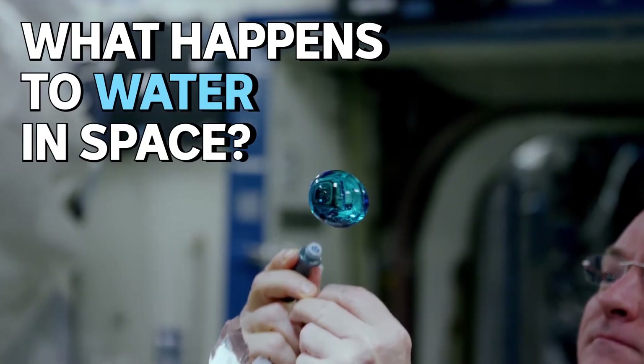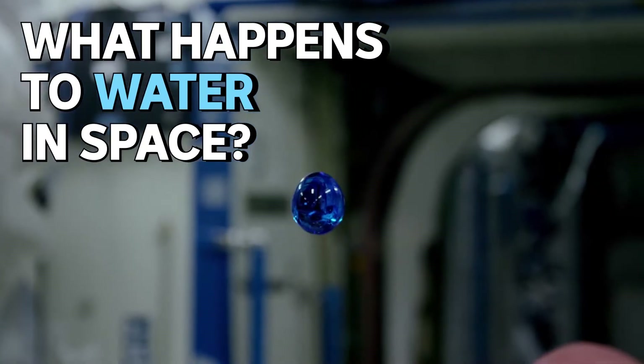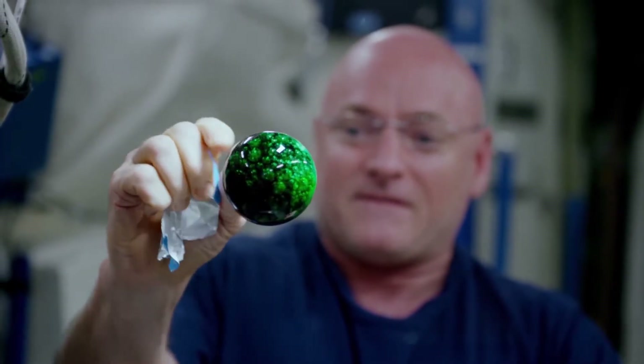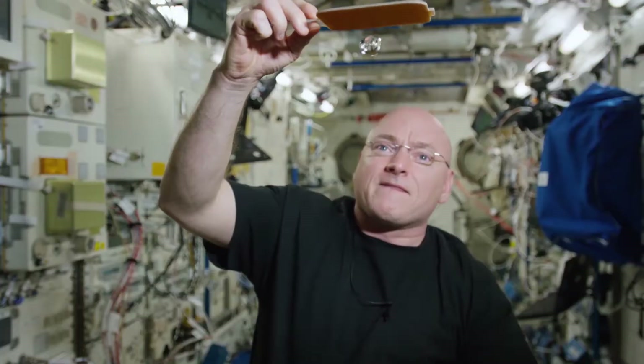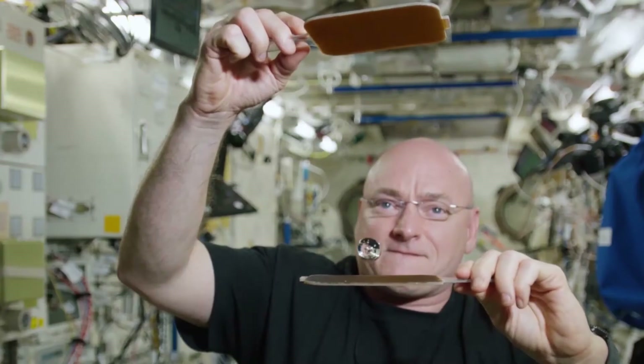What happens to water in space? Short answer: this. Very cool and very weird. Instead of spilling everywhere, it holds together in these little globs. And apparently you can even hit them around like you're playing tennis.